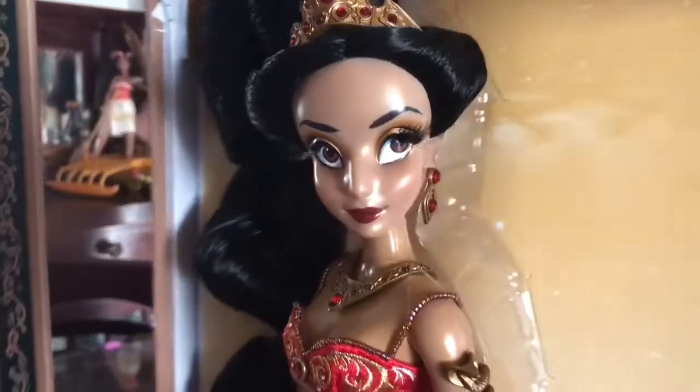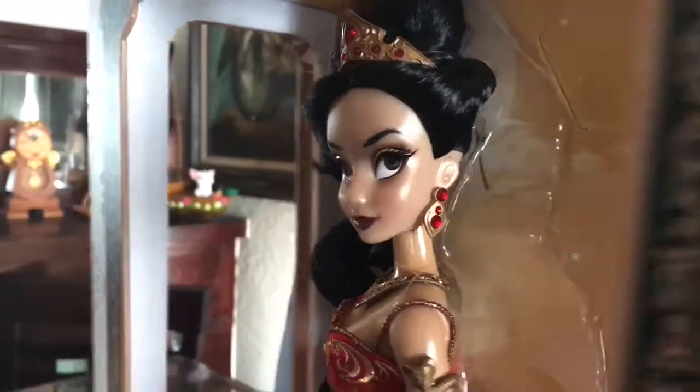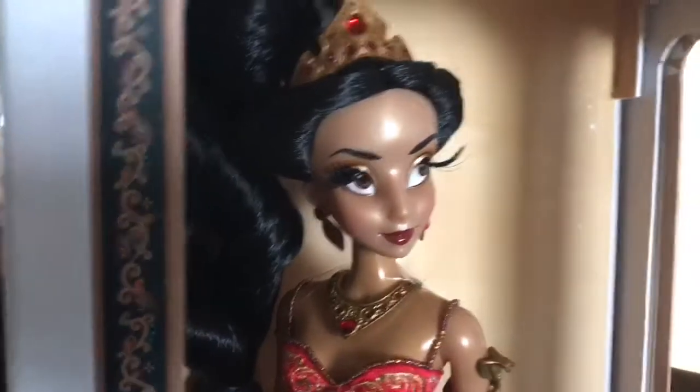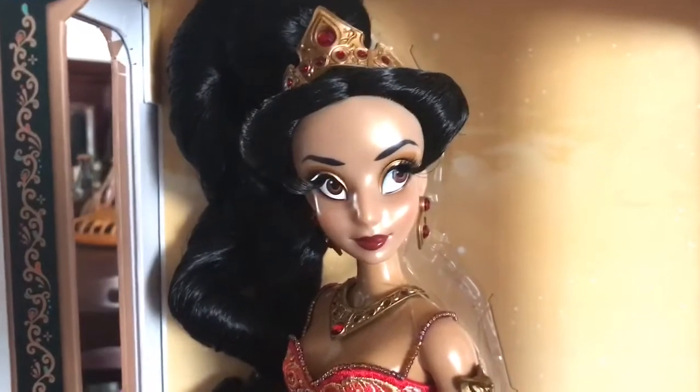I hope you guys enjoyed this quick review. If you can save up the money, definitely get this doll — she's so beautiful. Thanks for watching. I'm on Instagram at MD Toys, and for my videos please like and subscribe. Hopefully I can get some more videos up soon — thanks guys!